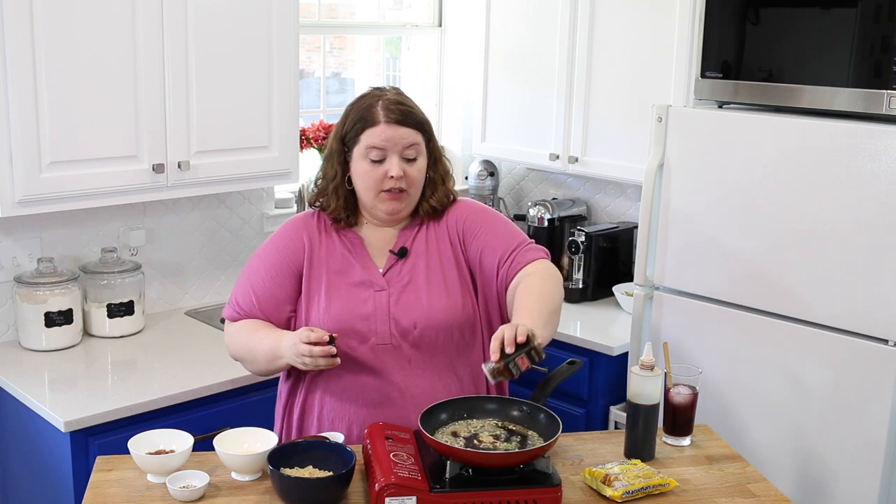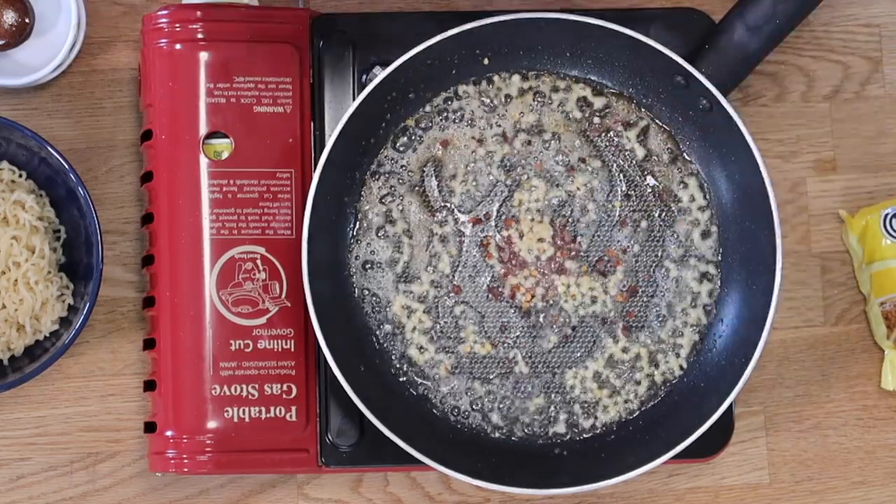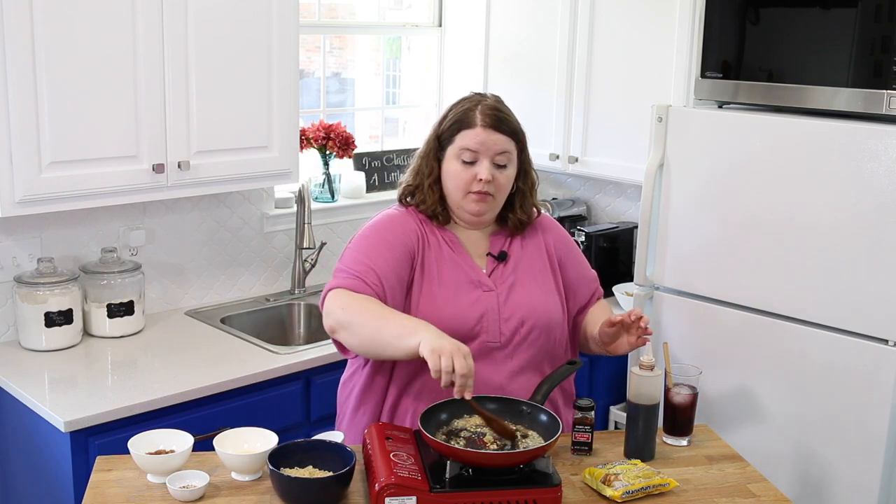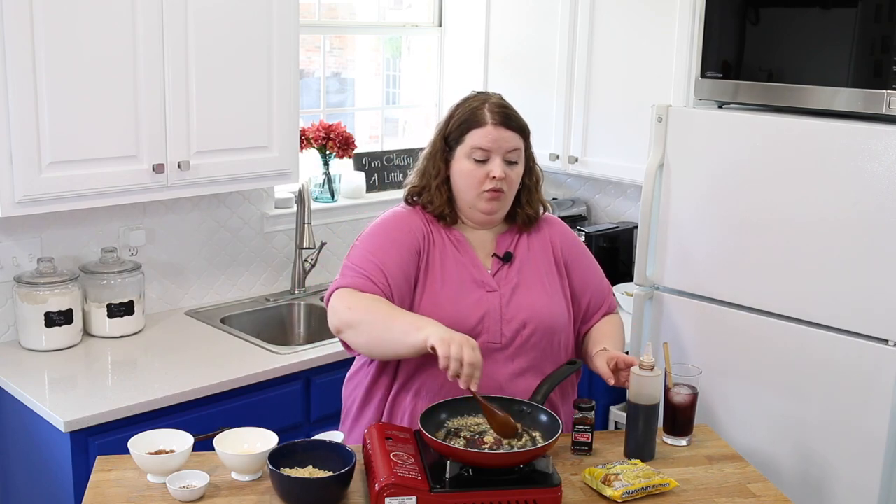I'm going to add some red pepper flakes — a few shakes. Mix this up. Ooh, that smells really good.